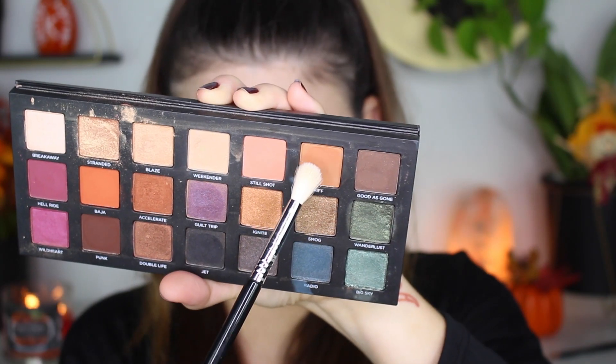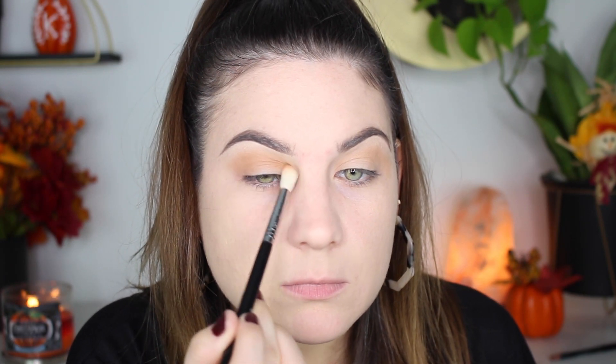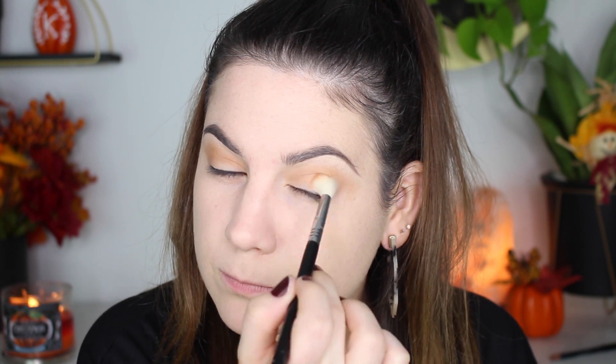Then I'm going in with Riff — this is an orangey brown and this is my transition shade. I am going to be doing a halo look so I'm putting that in the crease, in the inner portion, and in the outer portion of my lids just to start that halo effect. I love halo looks and I thought today would be a perfect day for one.